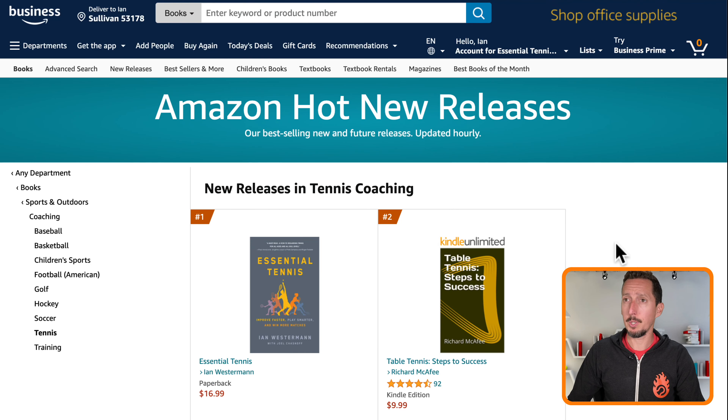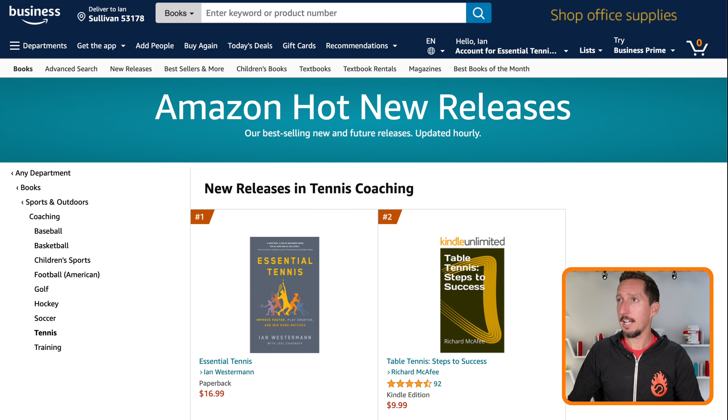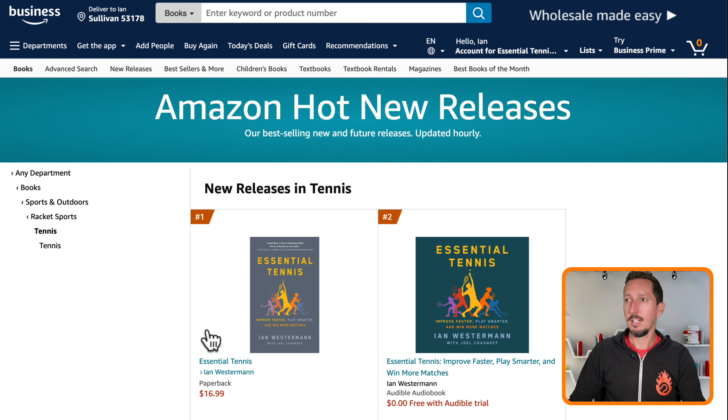Improve faster, play smarter, and win more matches. On May 31st it's officially releasing. And thank you so much to everybody who's pre-ordered already — it's the number one new release in the tennis coaching category on Amazon, also a top new release in racket sports, and the top new release in tennis on Amazon.